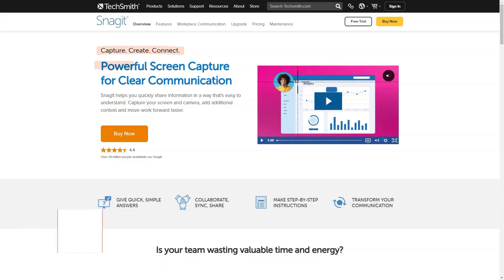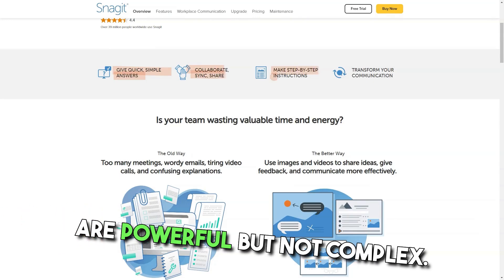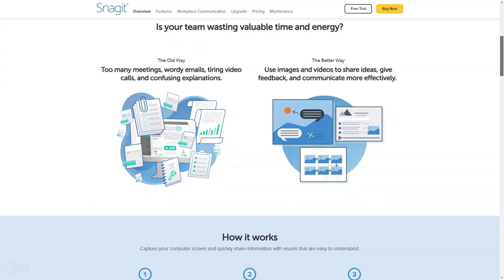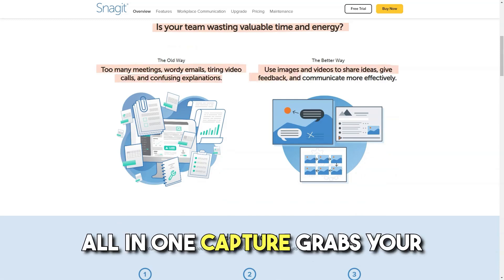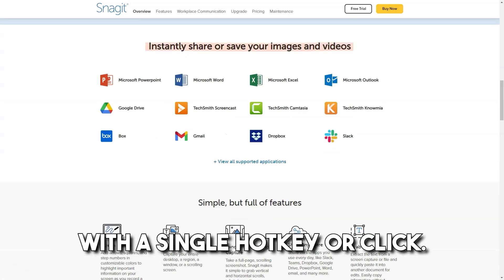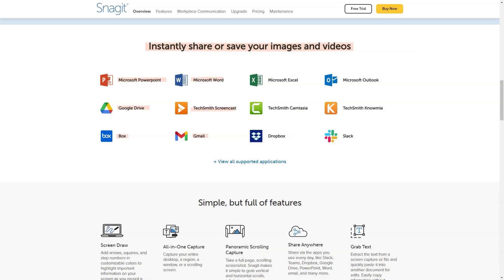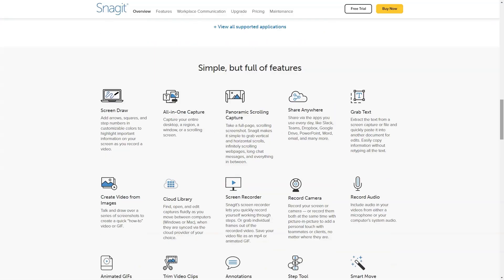What is Snagit? Snagit's image and video capture are powerful but not complex. You're in control of everything you capture, right down to the pixel. The all-in-one capture grabs your entire desktop, a region, a window, or a scrolling window from any web page or application with a single hotkey or click. Capture your screen, edit photos, and deliver results. Pricing: $62.99 one-time fee.